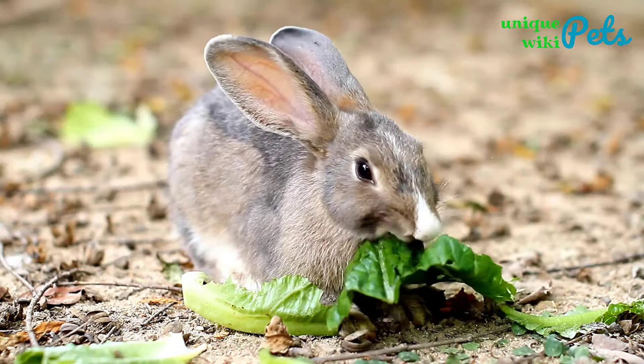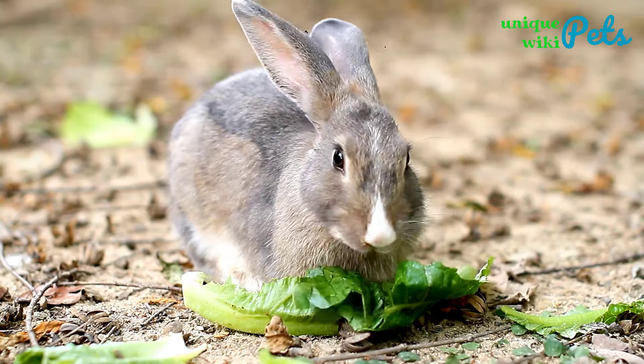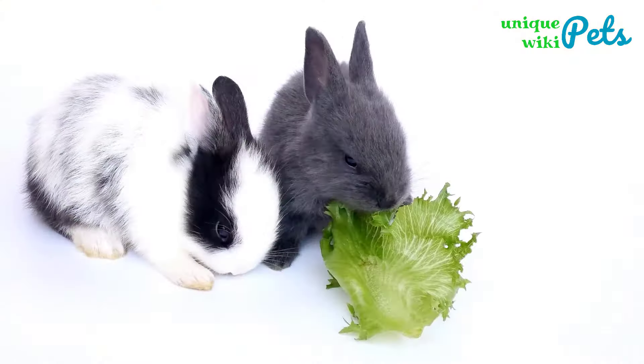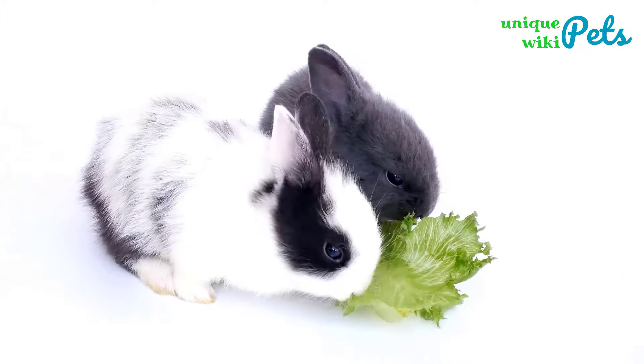There are different breeds out there and they all have different characteristics. You should know how a certain rabbit breed behaves before you decide to get it as a pet. Additionally, you have to make sure that you can be able to take care of the bunny.